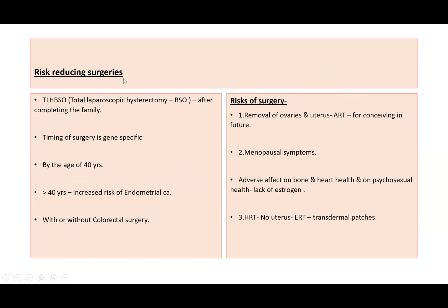Regarding risk-reducing surgery, we need to counsel her about total laparoscopic hysterectomy and bilateral salpingo-oophorectomy. This is offered after her family is complete. The timing of surgery is gene-specific, usually done by the age of 40 years, as the risk of endometrial cancer increases after 40. The surgery can be done with or without colorectal surgery, and we need input from the bowel surgeon. General surgical risks include pain, infection, bleeding, and with laparoscopy there is risk of damage to internal organs such as bowel, bladder, and blood vessels.